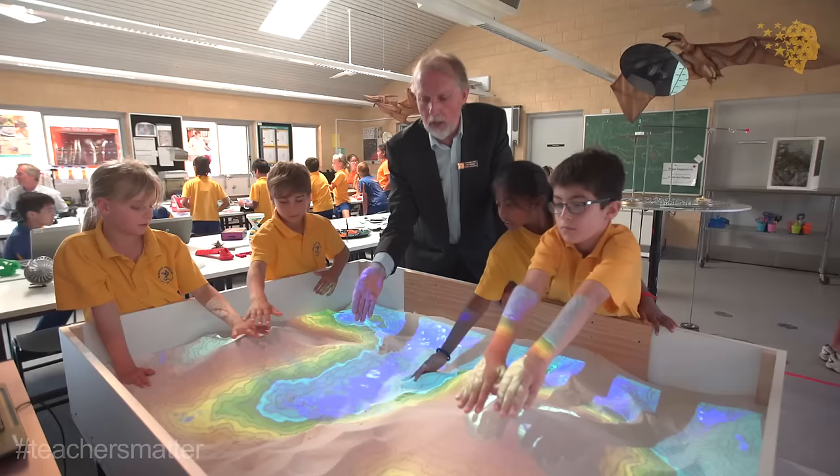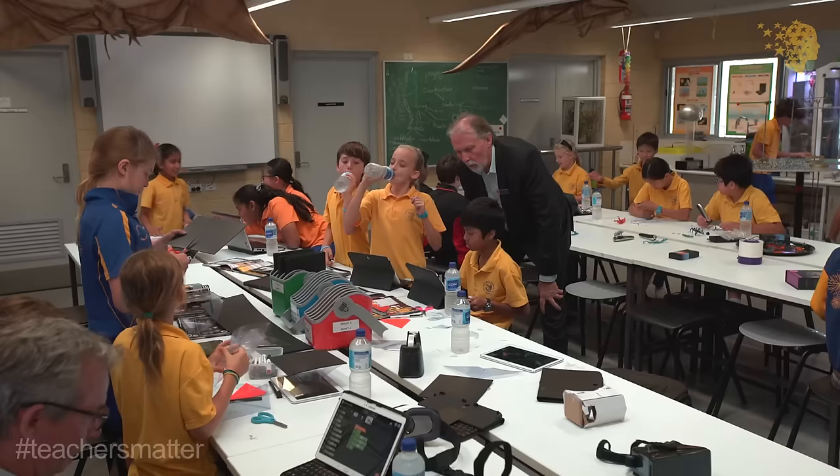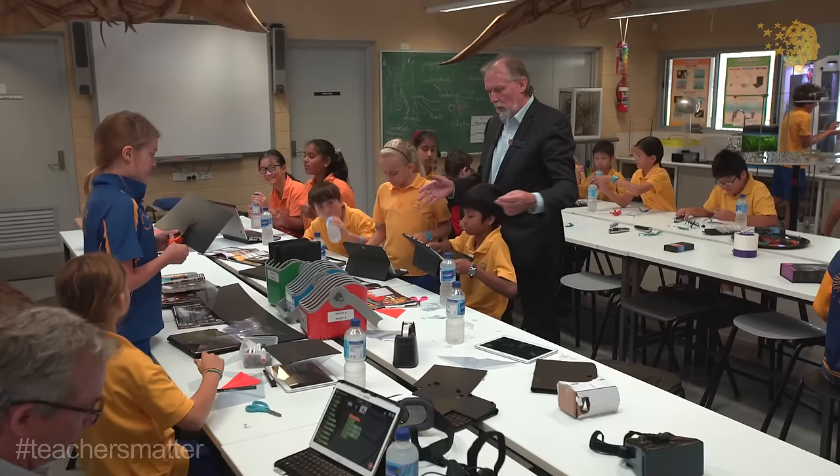He began as a generalist teacher and he saw the opportunity to become a science specialist as something just out of the ordinary and something that was totally unexpected. So from the moment that he took on that role, he began evolving what has now become this incredible STEM laboratory. And from day one, it excited children, and we never looked back.